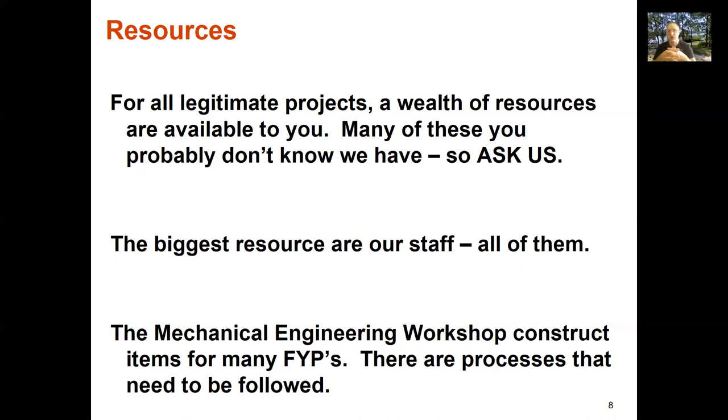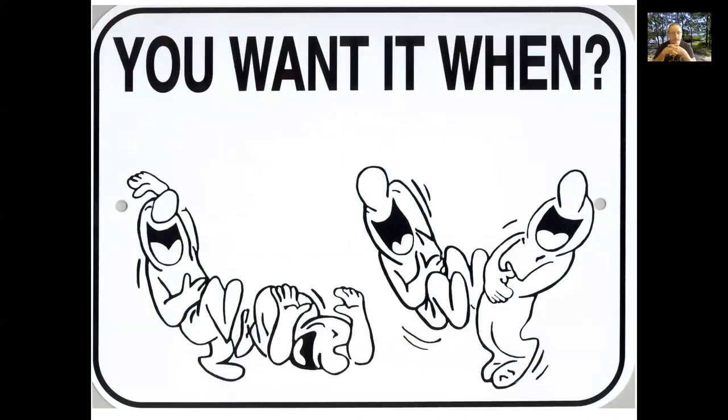Things take time — it takes time to schedule, procure materials, and manufacture. Don't come to us a week before the end of your project asking us to make something; it's not going to happen. A sense of entitlement is a serious affliction. Yes, you're doing a final year project, but that doesn't entitle you to monopolize workshop resources. We will do everything we can to enable your project, but just because you haven't planned doesn't mean we have to drop everything.